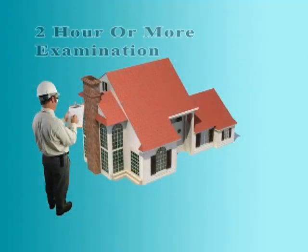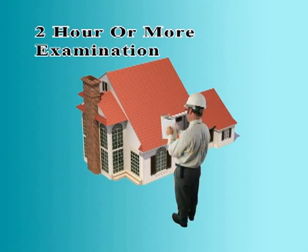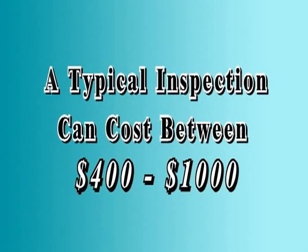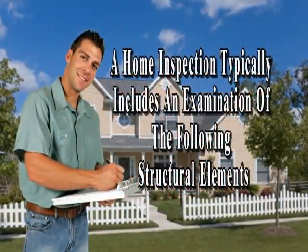The typical home inspection is usually a two-hour or more examination of the home's structural, mechanical and electrical elements from top to bottom, inside and out. A typical inspection can vary, but on average costs $400 to $1,000, depending on the area of the country and the size of the home.